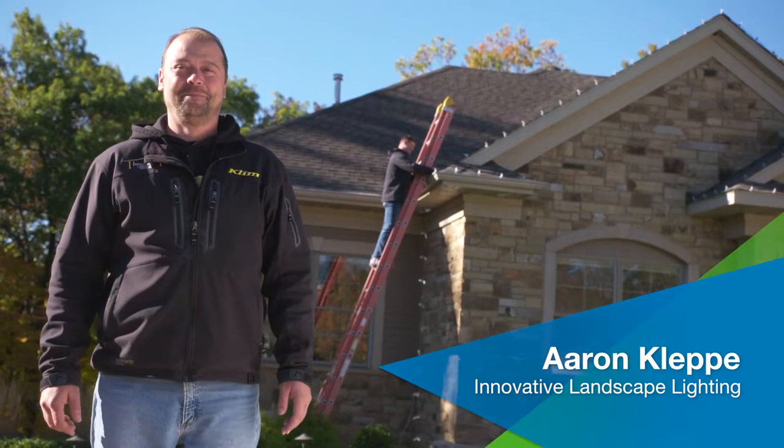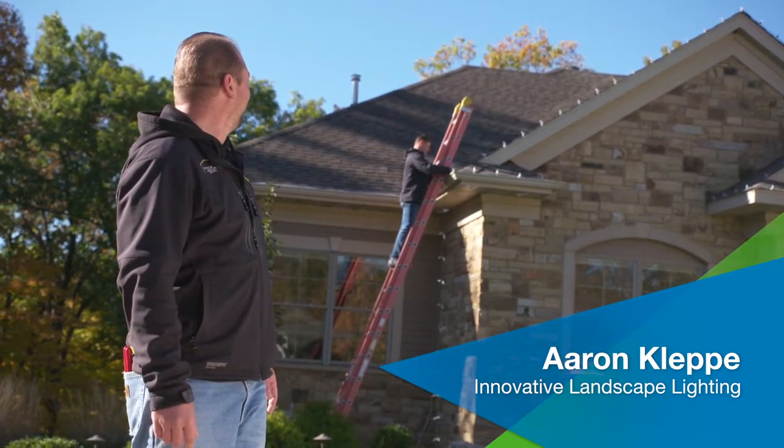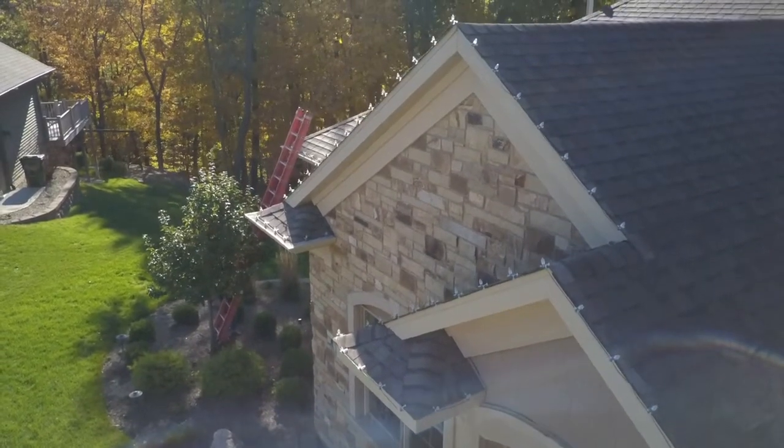Meet Aaron Kleppe. Aaron is an expert in outdoor home lighting and gets extremely busy as it starts to turn cold, helping people light their homes for the holidays. Aaron, it's getting chilly outside — must be holiday lighting time. We're doing a real classic design with warm white C7 bulbs. The C7 bulb is probably the most widely used bulb on the average home. If your home sits further from the street and you want more light, you'd want to use a C9 bulb, which is a larger bulb that puts out more light.